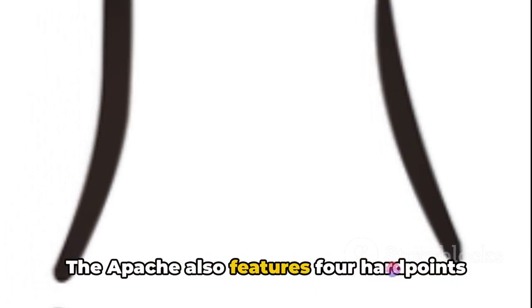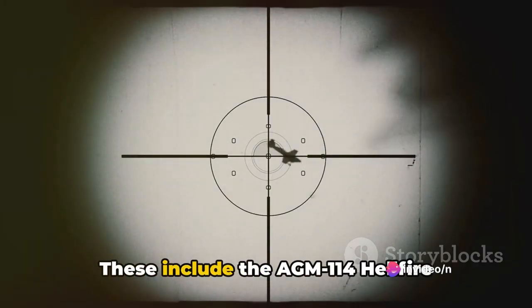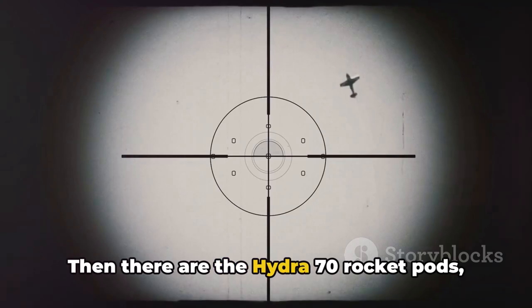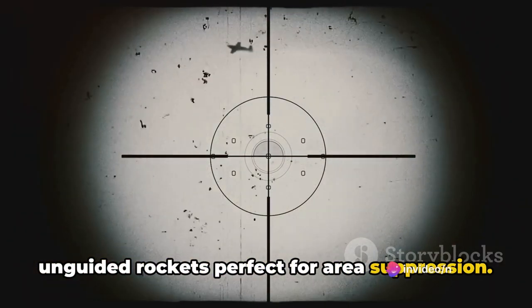The Apache also features four hardpoints for carrying a variety of armaments. These include the AGM-114 Hellfire missiles, available in both laser-guided and air-to-air versions. There are also Hydra-70 rocket pods — unguided rockets perfect for area suppression.